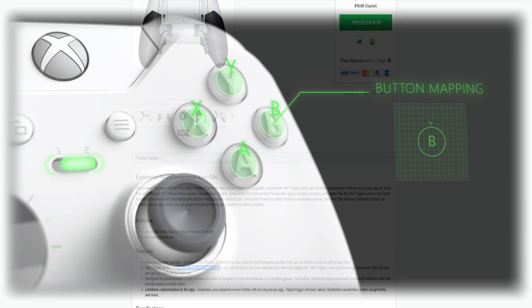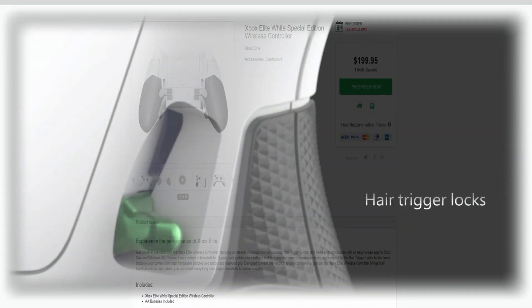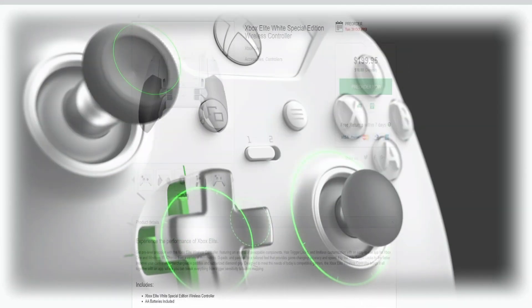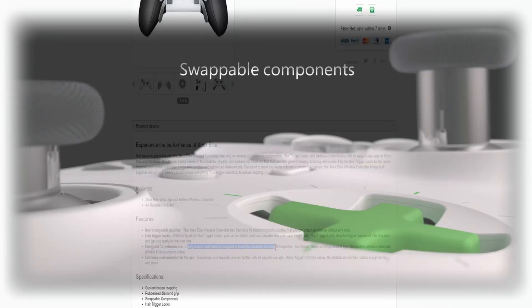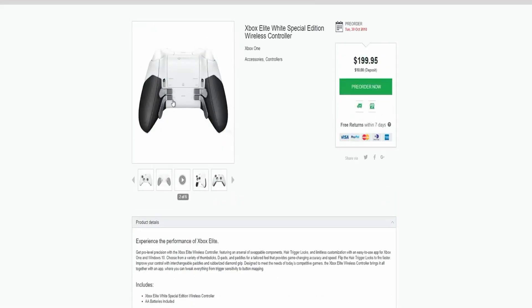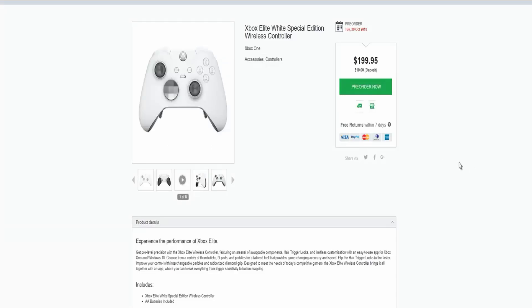With the flip of a hair trigger lock, you can fire faster and save valuable time with each trigger pull, so if you guys are competitive gamers this is definitely the controller for you. Every surface and detail is designed to meet the demands of competitive gamers, with limitless customization through an app that lets you make the controller do all the things you want. For 200 bucks it's a bit steep — in America I'm assuming it's like $100 or $120.